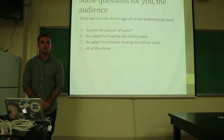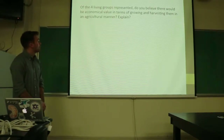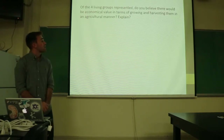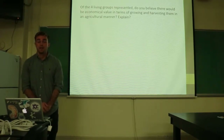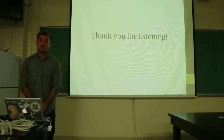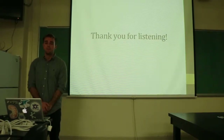Just giving you a chance to answer those questions. And then a more long-winded question: of the four living groups represented, do you believe there would be an economic value in terms of growing or harvesting them in an agricultural manner? Explain why. And that's the end of my presentation. Thank you for listening, and I hope it was beneficial to you in some way.